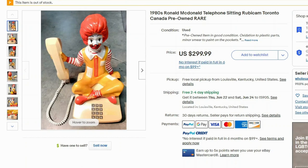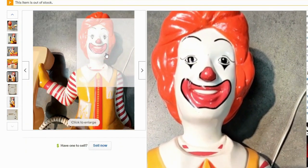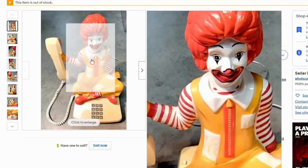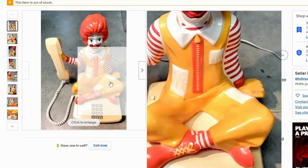Up next we have the Ronald McDonald telephone from the 1980s. This sold for $300 with free shipping. I'm wondering what the ringtone is — he looks kind of creepy in this one, this is the older version of Ronald McDonald. The only novelty phone I've ever sold was a Mickey Mouse one, so this is interesting. I wonder what it sounds like when it rings.